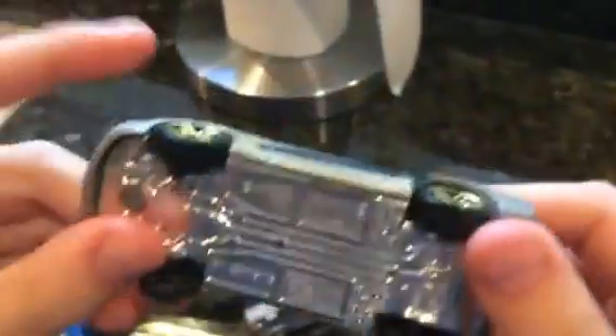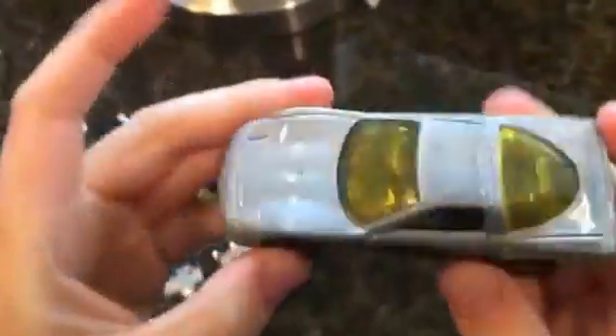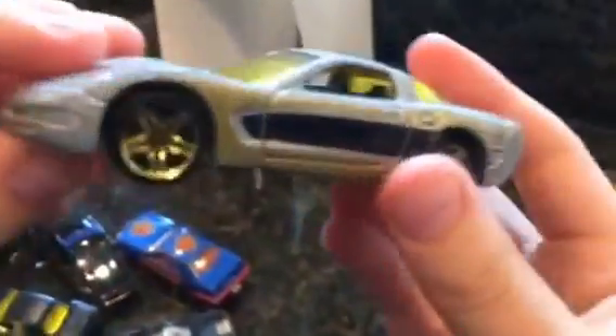Here is the 1997 Corvette in silver. Very realistic.